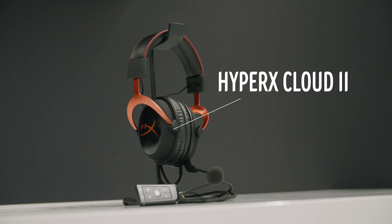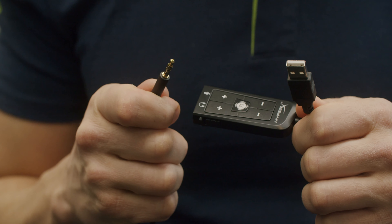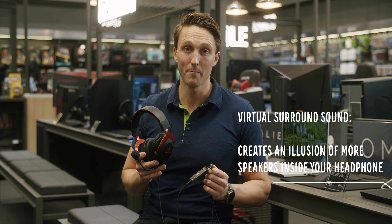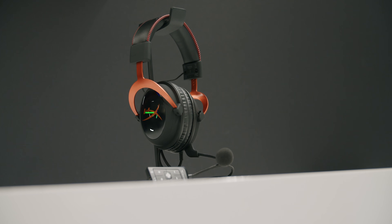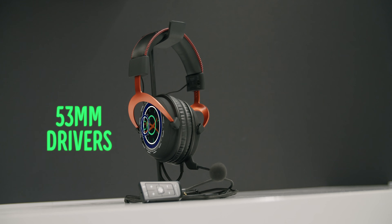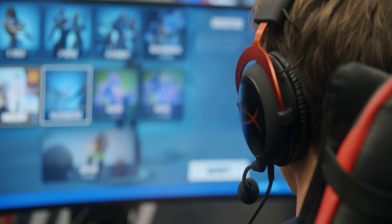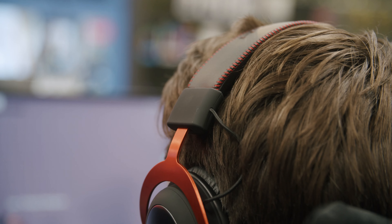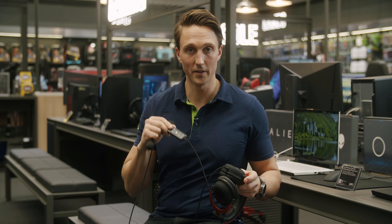HyperX Cloud 2 — one of our best-selling headsets, an absolute classic. It comes with a USB and a mini jack connection, and with a USB sound card makes it compatible with virtual surround sound, making way for a richer and more realistic sound experience. The 53 millimeter driver is also big at this price point, so expect good sound for your money. Metal parts make this headset quite robust, and it's especially good for kids as it has a tight squeeze on smaller heads. This headset also has a detachable microphone and the volume control is on the cable.